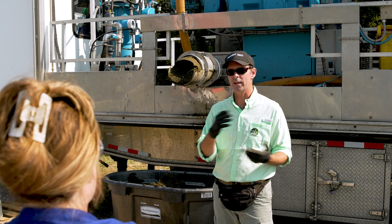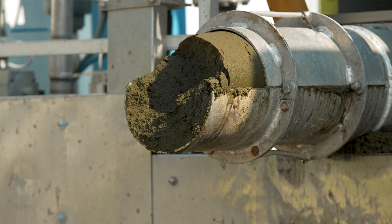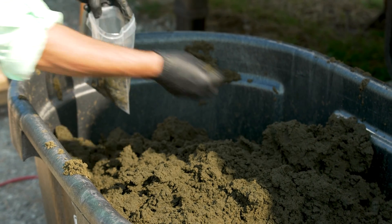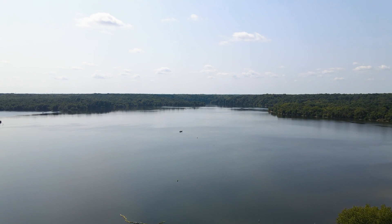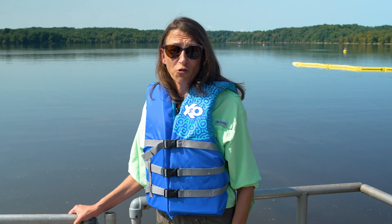Below that level, however, there's a layer of cooler water, and when the algae in the surface die and decompose, they use up all the oxygen in that deep water. In Harsha Lake, the deep water below a depth of about 15 feet down to the lake bottom is completely devoid of oxygen — it's anoxic.